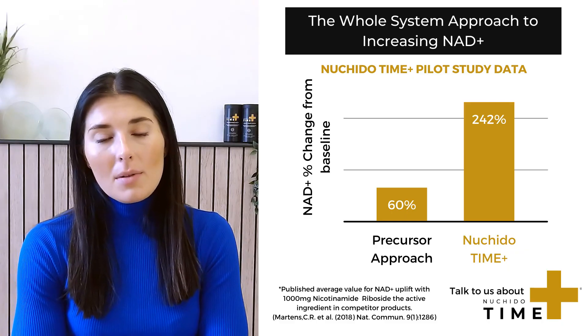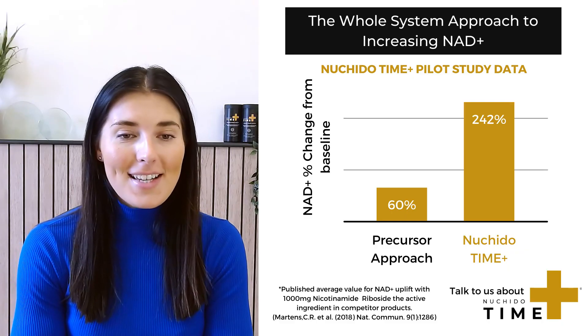We measured a number of different things. The primary outcome was: does this product actually boost NAD? We found that after just seven days of taking the product, it significantly increased NAD, and this continued to rise. We tested up to 28 days, and we're now doing some longer studies to see what happens on a longer-term scale. So that was great — it did increase NAD.